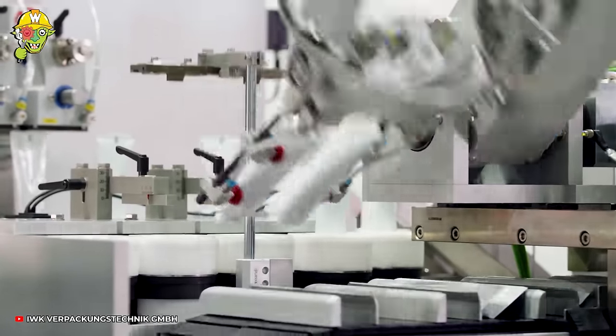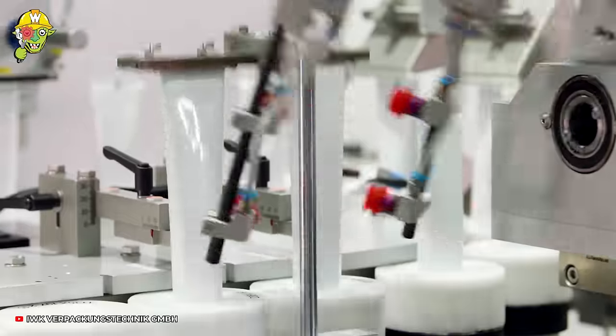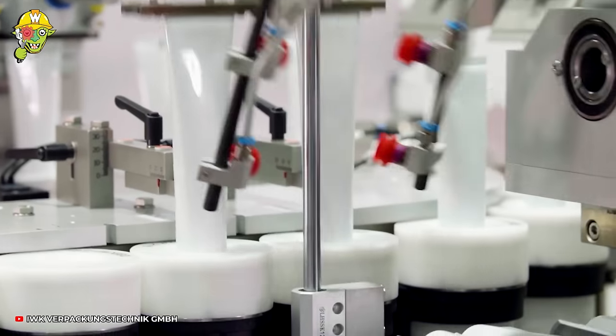This diligent worker has worked hard to produce an impressive output of 200 pipes per minute.